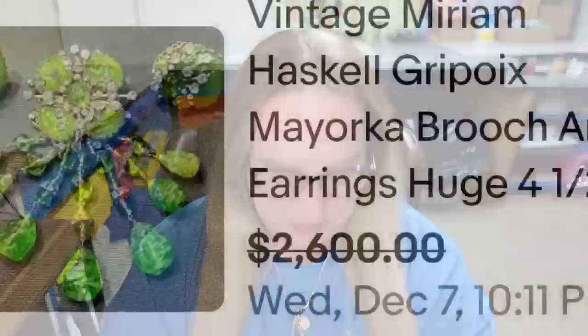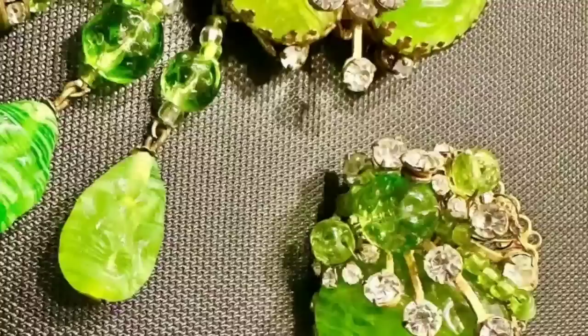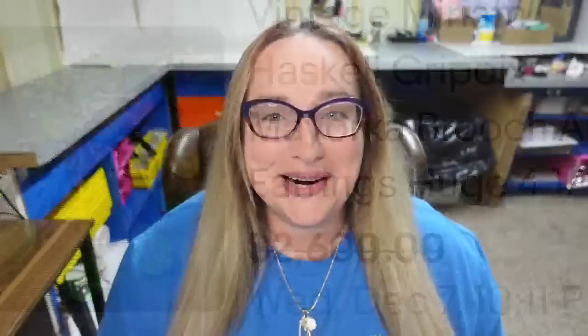Let's take a look at this gorgeous Miriam Haskell set. This is a vintage Miriam Haskell Gripoix Majorca brooch and earrings — huge, four and a half inches. They accepted a best offer on a $2,600 asking price. You can see it's beautiful here with its dangle on the brooch, and it also came with matching earrings. A great sale at $2,600.